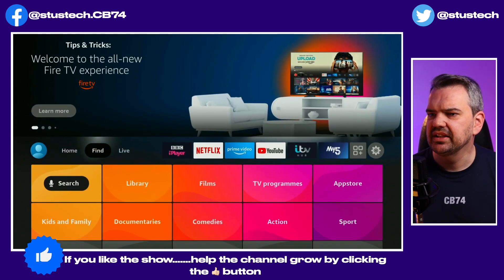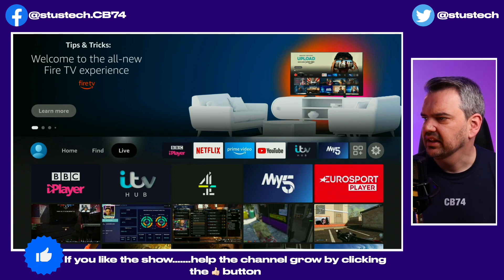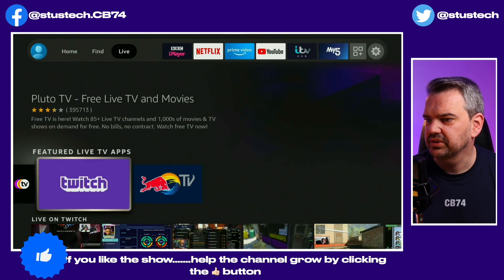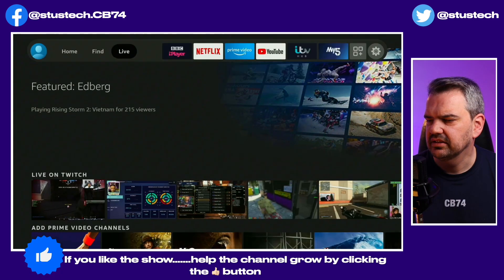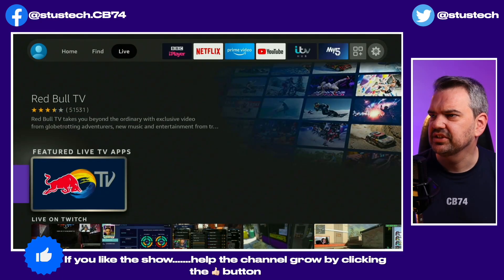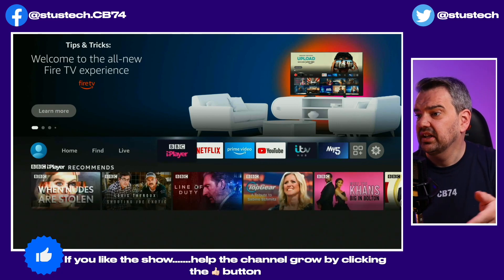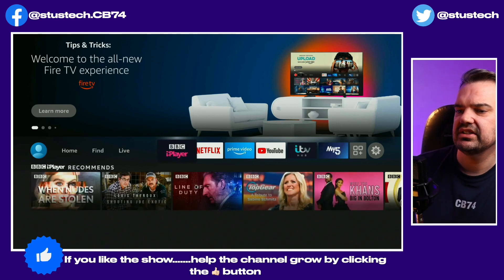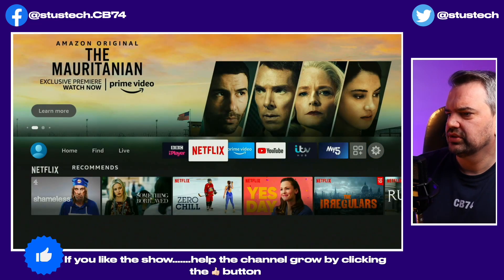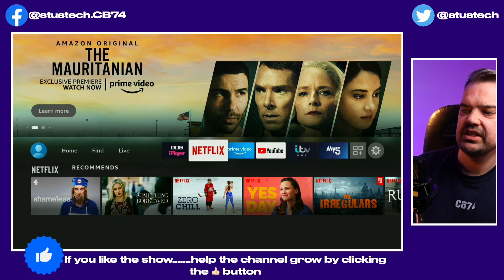We can also recommend categories — so let's say I wanted war films, it just goes into war movies. And then we've got the Live section, which I really do like. We've got BBC iPlayer, basically the same as it was before, Pluto TV, Twitch, and Red Bull — pretty much the same, it just looks a little bit different. Then we've got the six icon shortcuts at the top.